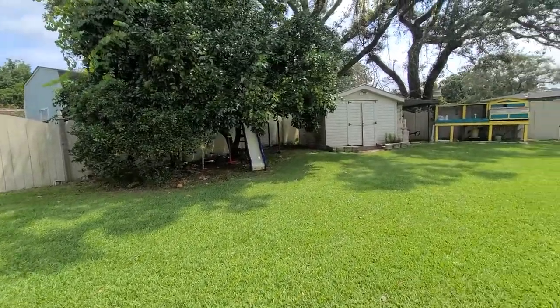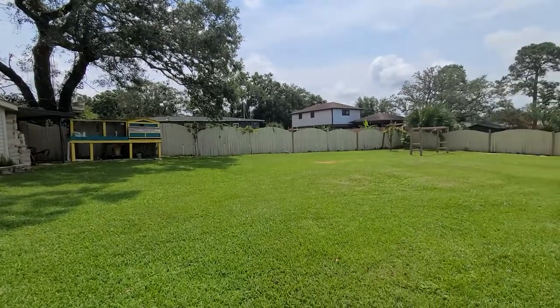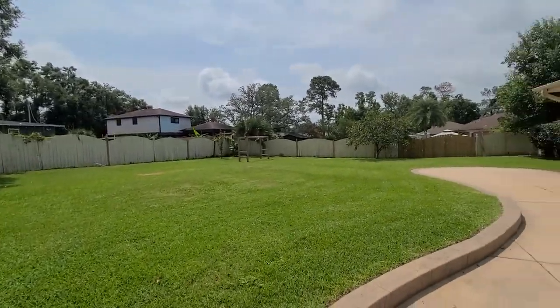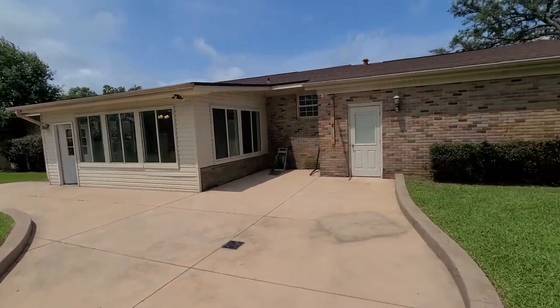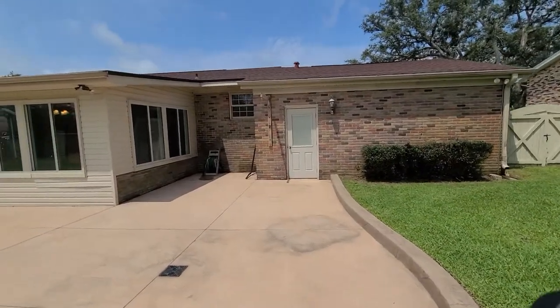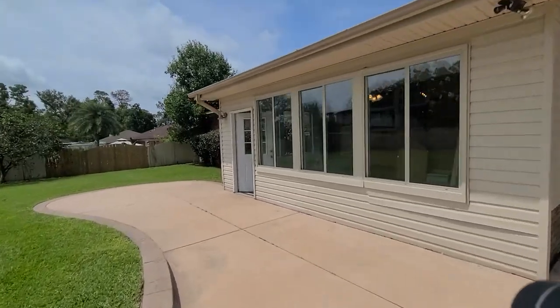There is a large yard storage building as well as a chicken coop — if you're interested in having chickens, you can definitely do that in this neighborhood. Just a wonderful backyard space with so much room, and there is plenty of room for a pool if you were interested in adding one.